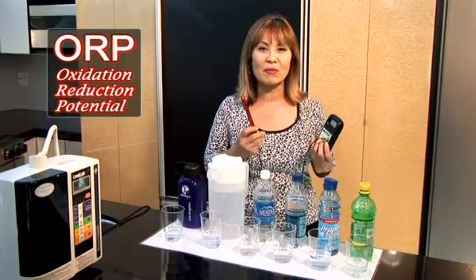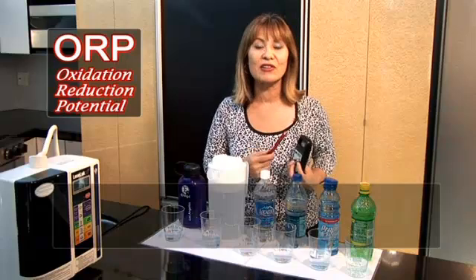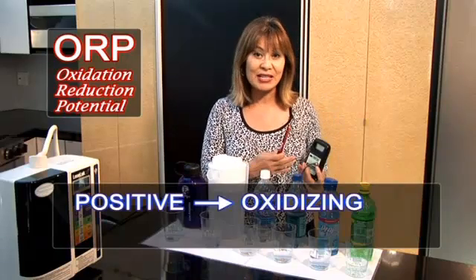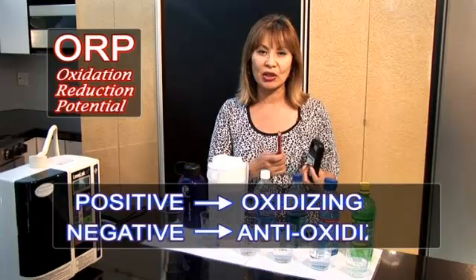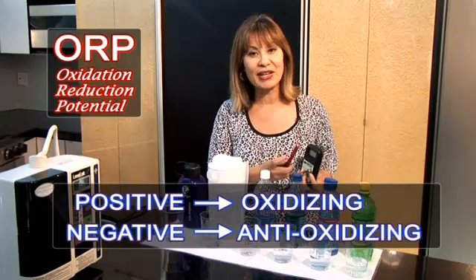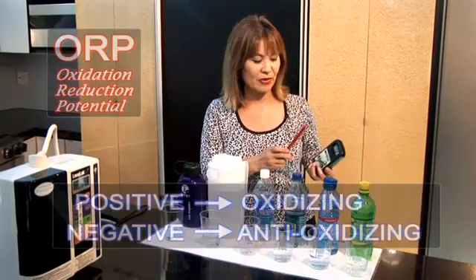This meter will show us the measurement in millivolts. Anything that measures as a positive millivolt reading means that it is oxidizing, which is causing damage and aging you internally. Anything that measures a negative millivolt reading means that it is an antioxidant, and you're going to see how Kangen water is a natural antioxidant water.